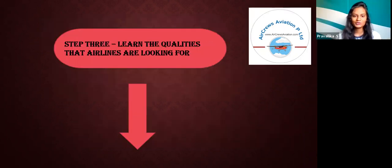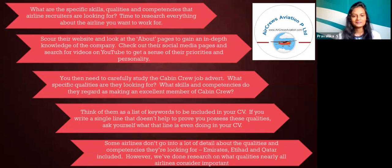Step 3: Learn the qualities that airlines are looking for. What are the specific skills, qualities, and competencies that airline recruiters are looking for? Take time to research everything about the airlines you want to work for. Carefully study the cabin crew job adverts and think of them as a list of keywords to be included in your CV. If you write a single line that doesn't help prove you possess those qualities, ask yourself what that line is even doing in your CV.